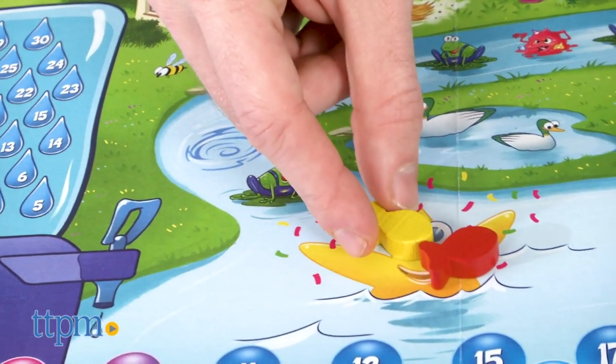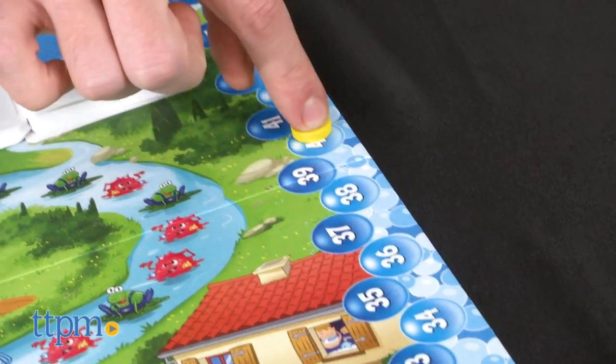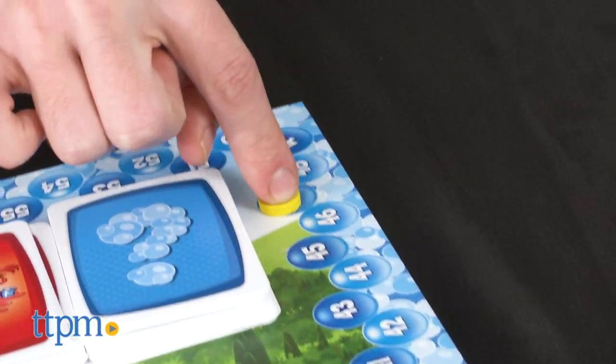I actually didn't think the instructions for Water Game were that clear, so you might need to play a practice round first. Water Game is for 3-4 players, ages 7 and up.